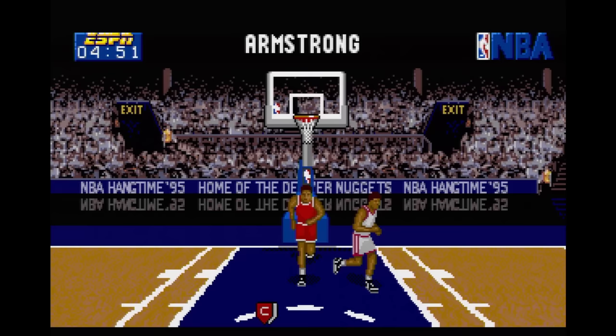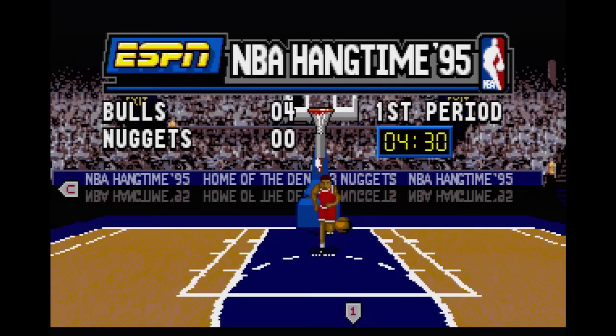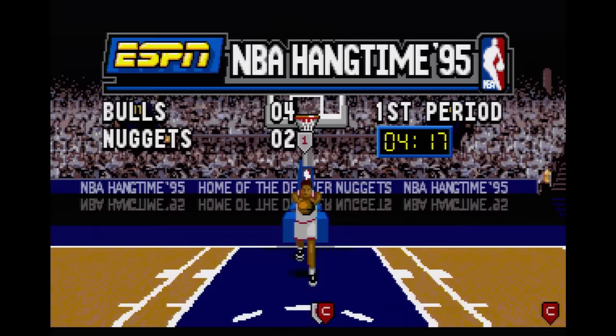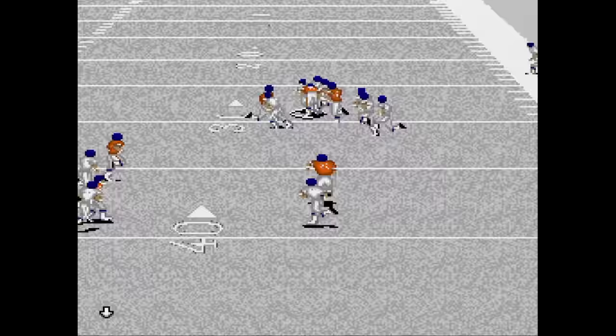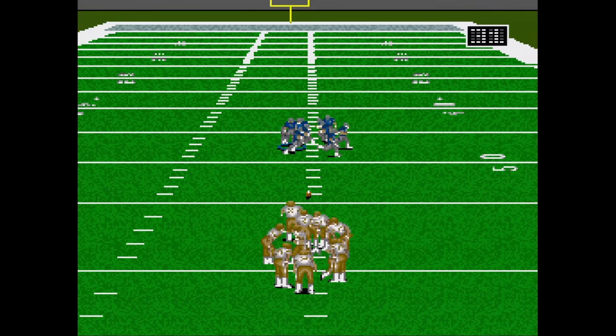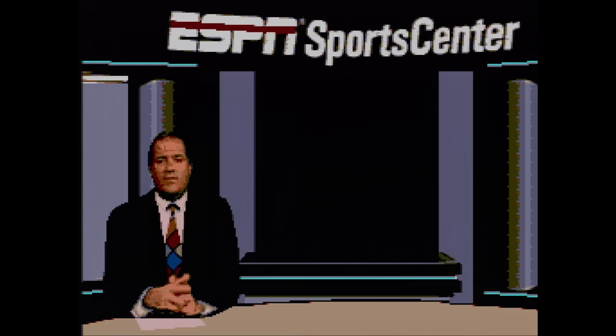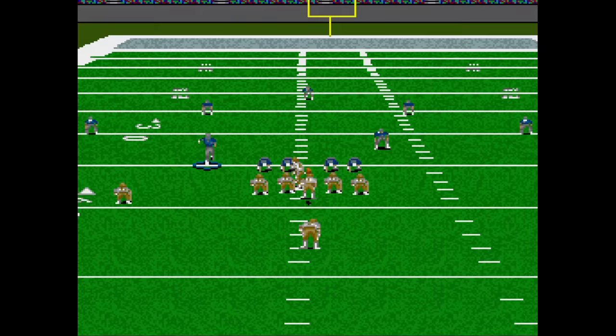ESPN NBA Hangtime 95 is a Sega CD exclusive two-on-two game that takes place on half a court with a 3D view. They get props for kind of using the Sega CD's special features, but I'm curious why only the floor has scaling and not the hoop. The gameplay is pretty choppy and the music gets boring after a few seconds. ESPN Sunday Night Football is a below average football game largely the same as on the Genesis. The gameplay just isn't as intuitive as the John Madden games, and there are of course FMV clips hoping to make you feel your purchase was worth it. Spoiler — it wasn't.